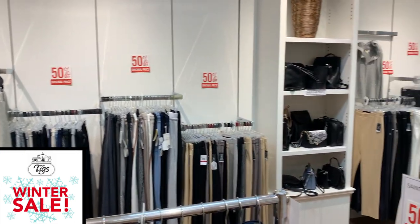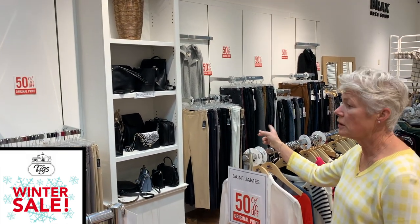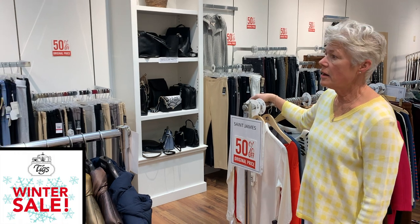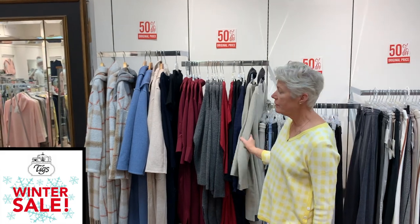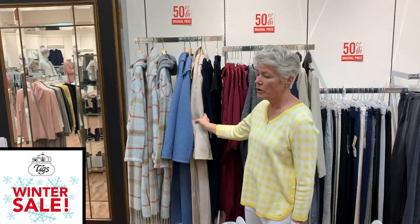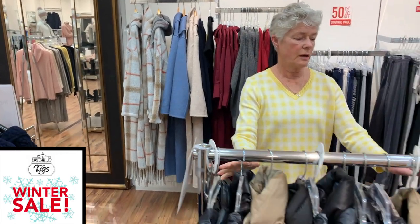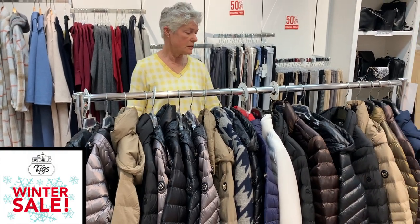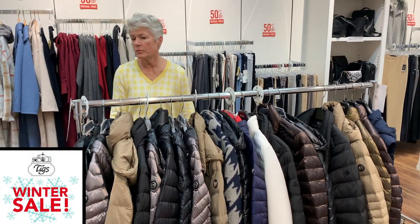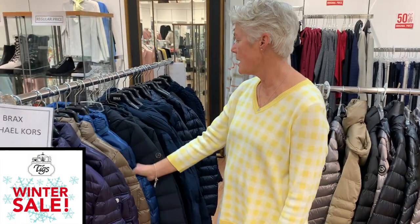On this wall, two walls are pants — extra small to extra large and 36 to 46 — so there's still a lot of size selection. We have some dresses that are left and some long coats from Michael Kors and Jerry Weber. On here we have some puffer coats from Brax and Michael Kors, which are on sale, and we still have a nice group of full-price outerwear from Michael Kors and Brax.